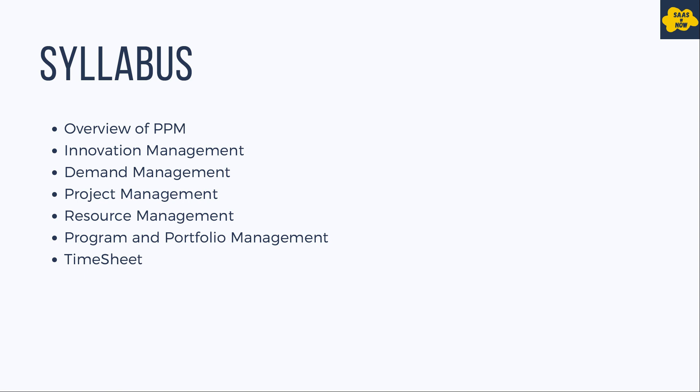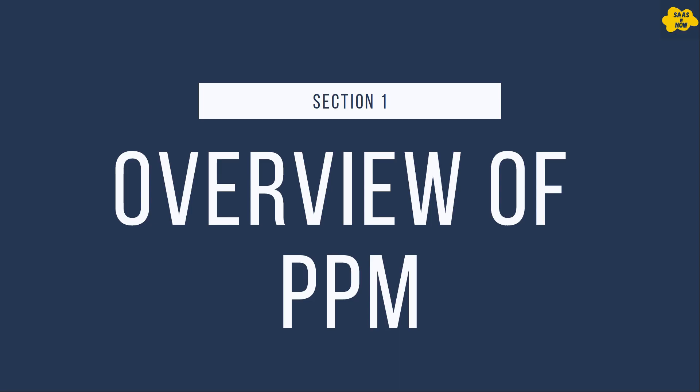In this training you will learn an overview of Project Portfolio Management. You will also learn about different applications in Project Portfolio Management like innovation management, demand management, project management, resource management, program and portfolio management, and timesheets. Starting with an overview of PPM — that is Project Portfolio Management — in this section you will learn what is PPM in ServiceNow and what applications are part of the PPM suite.